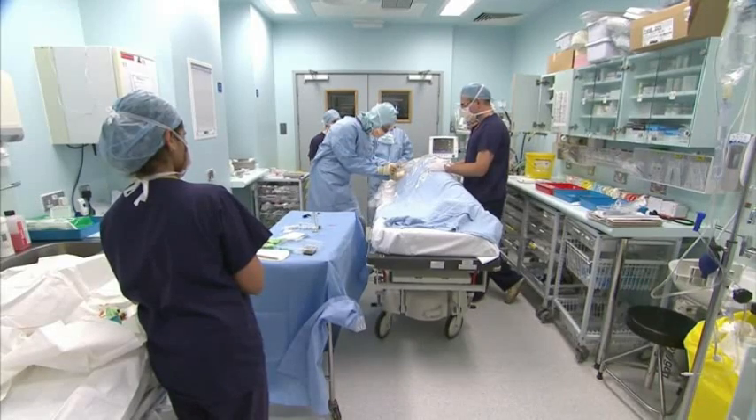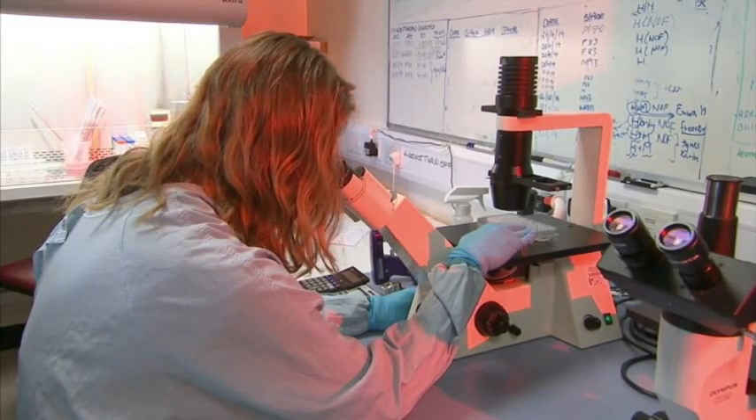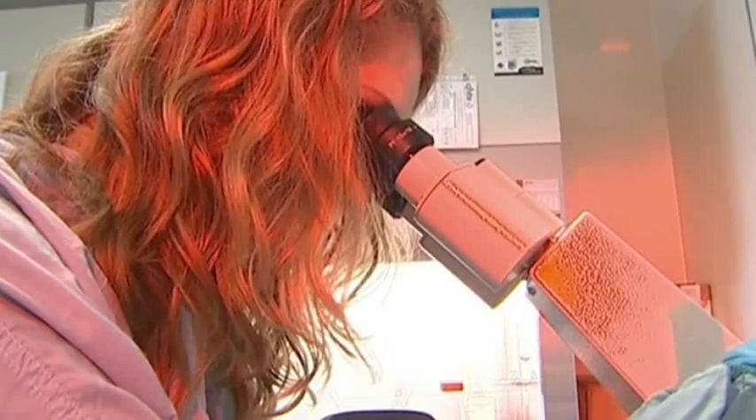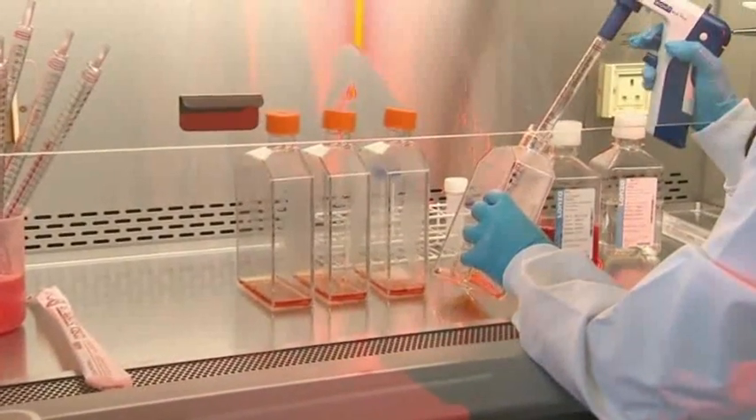Richards had six previous hip replacements, which left her pelvis so weak that her leg had punched a hole through her bone. So to increase her chances of success, scientists are using her bone marrow stem cells as glue to hold the implant securely in place.